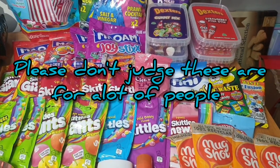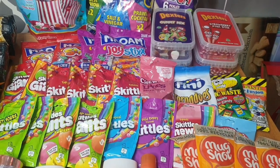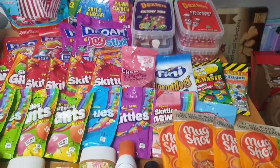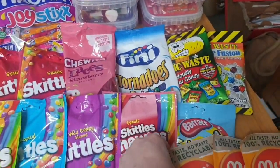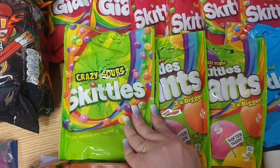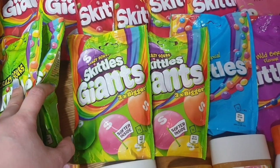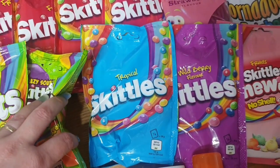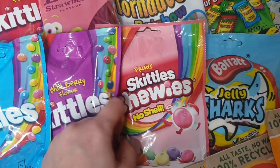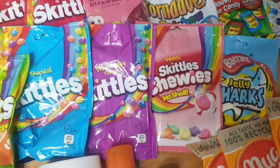Now onto the mammoth pile of sweets! I know there's a lot, but we have a lot of guests coming for birthday get-togethers and I've got two big sweetie cakes to make. We have an array of Skittles: two packets of the normal crazy sour Skittles, two packets of the giant sour Skittles, one packet of tropical, one wild berry, and one of the Skittles with no shell — they were all 99p each.